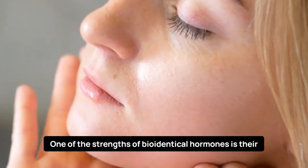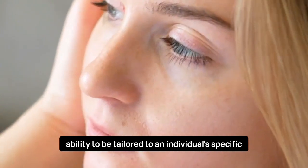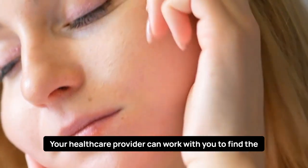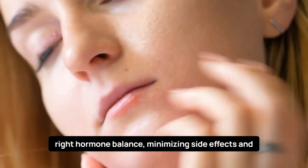Individualized Treatment. One of the strengths of bioidentical hormones is their ability to be tailored to an individual's specific needs. Your healthcare provider can work with you to find the right hormone balance, minimizing side effects and optimizing treatment.